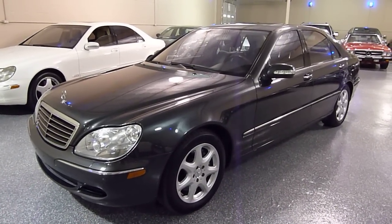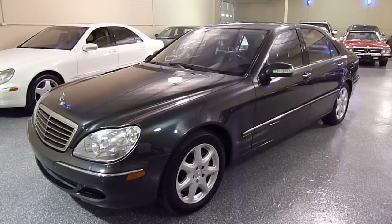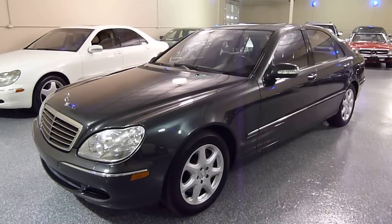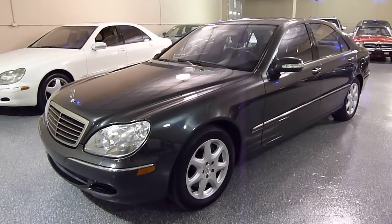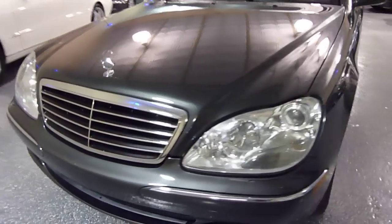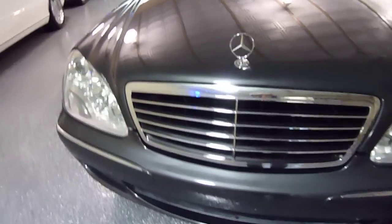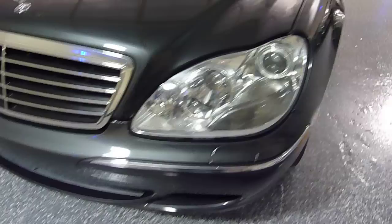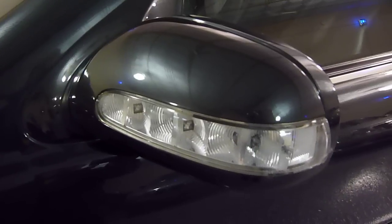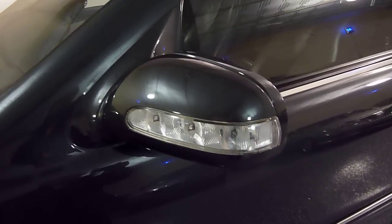The color is dark grey metallic with dark charcoal leather interior. Xenon headlights with high pressure washers, 17 inch wheels, turn signals in the mirrors, and the mirrors are power — they fold in automatically.